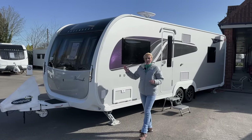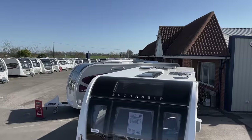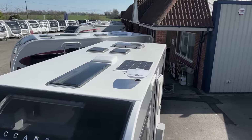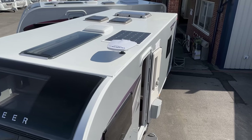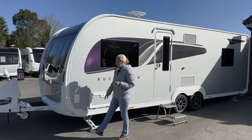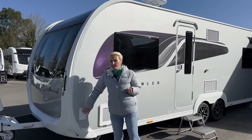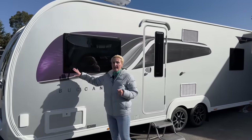Up on the roof we're going to get a 100-watt solar panel as standard, an aerial, and a satellite point as well. Coming down the near side, what I always like to see is we have the external gas point, ideal for barbecues. We have the silver sides and the purple decals.